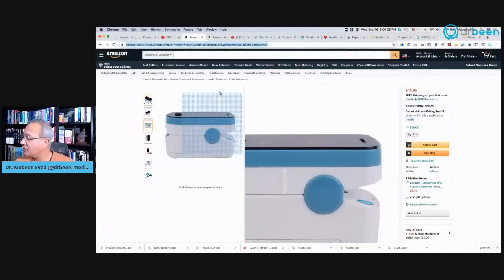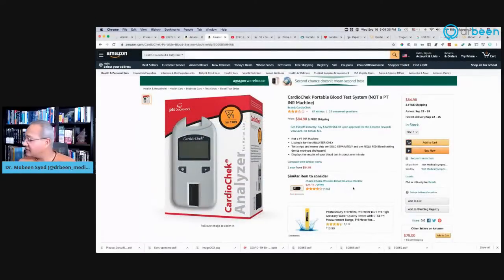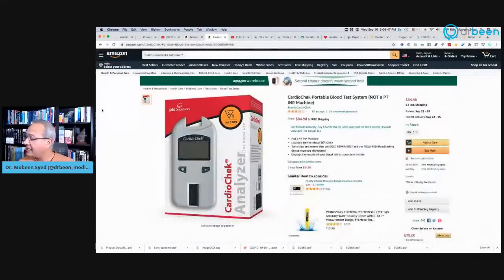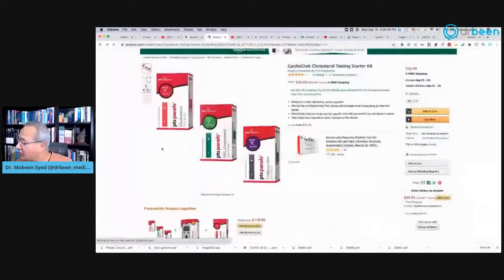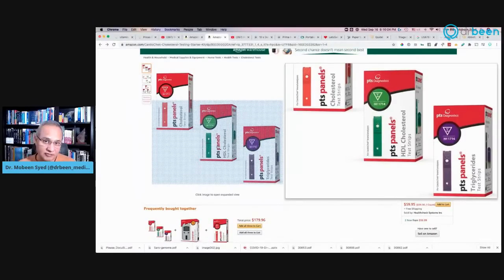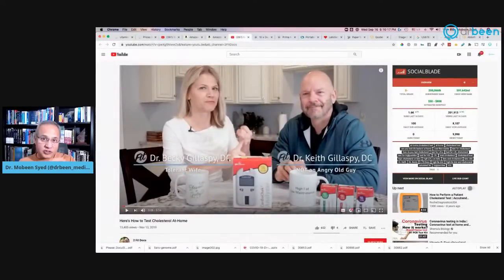On Amazon there is also the oximeter again, and the cholesterol check meter — around $84 — with additional cost for strips. The strips give readings for cholesterol level, HDL level, and triglyceride levels. If you are hypertensive or have cardiac issues, this meter may be useful. In a comparison video, they used this meter and then sent blood to a normal lab, and the results were quite similar.